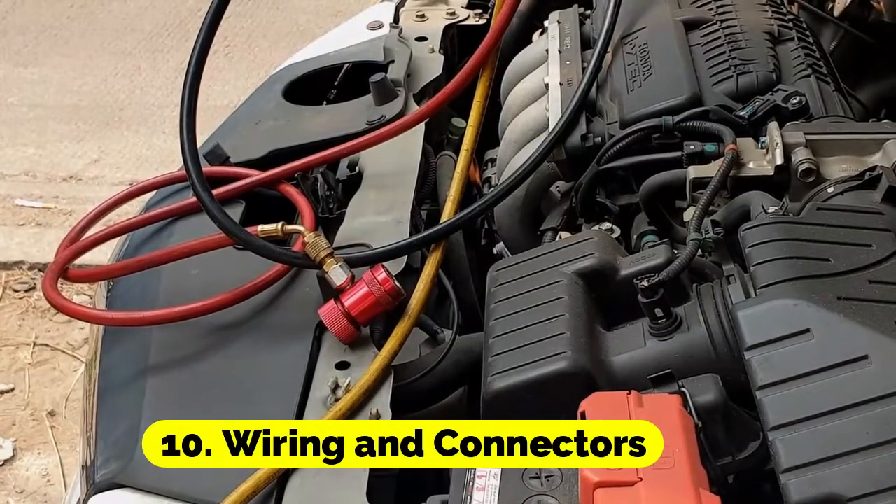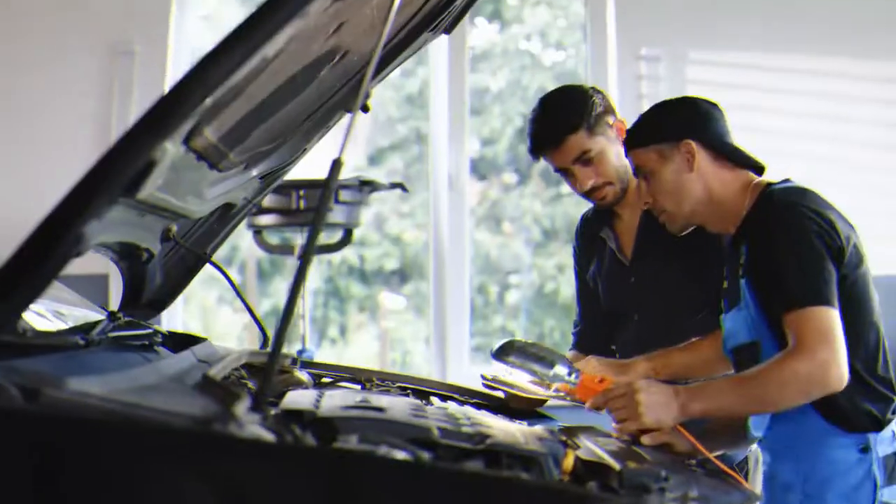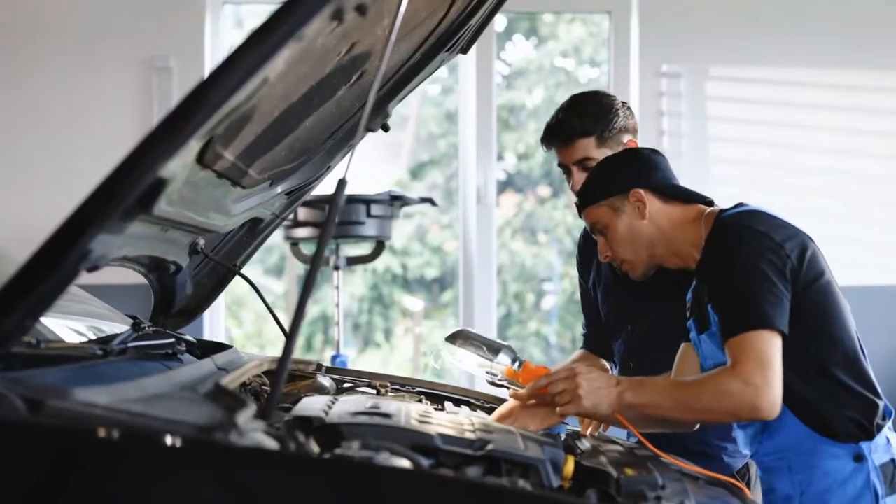Wiring and connectors: Damaged or corroded wiring and connectors can disrupt the flow of electricity to various AC components.